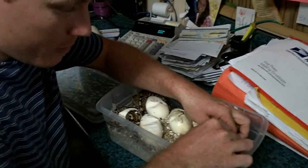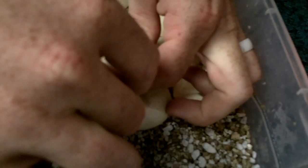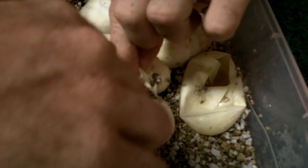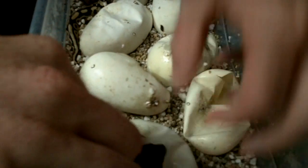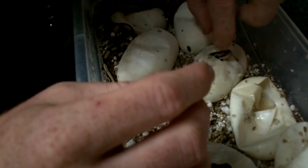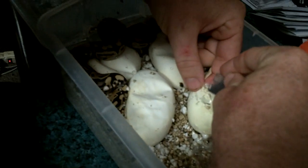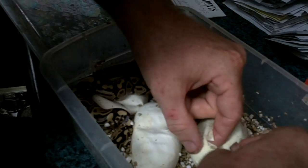Honestly I can't keep up with all you ball python breeders out there. Let's see what else we've got here. We're hoping to get another fire spider. Because if we get a fire spider — which are the two co-dominant morphs here — it'll be 100% het clown as well. So we could breed it to a clown and hopefully get fire spider clowns in the next generation.